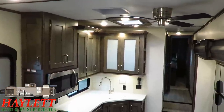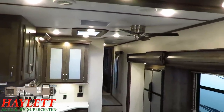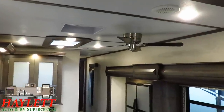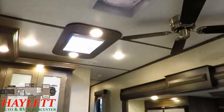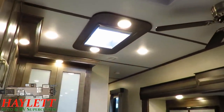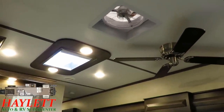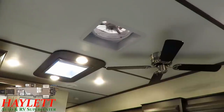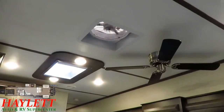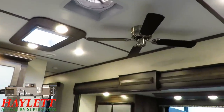Before we get into the kitchen, let's look up here. We talked about the whisper ducted air with the heat pump built in, but we've also got a residential ceiling fan for nice airflow around your dining table, a skylight for extra light with a sunshade to keep the sun from cooking you, and a max air vent fan up here complete with a wall switch to control it so you don't have to be 10 feet tall. It also has a rain sensor, so on a drizzly day it'll close itself up automatically.